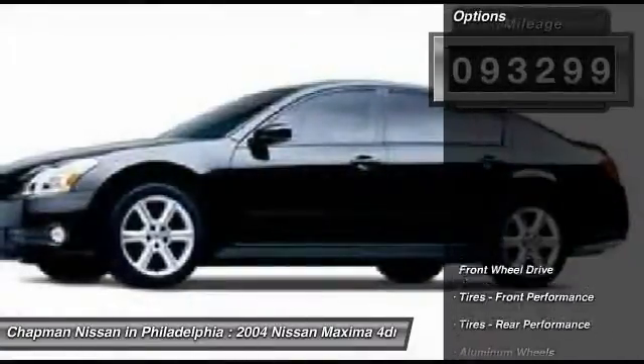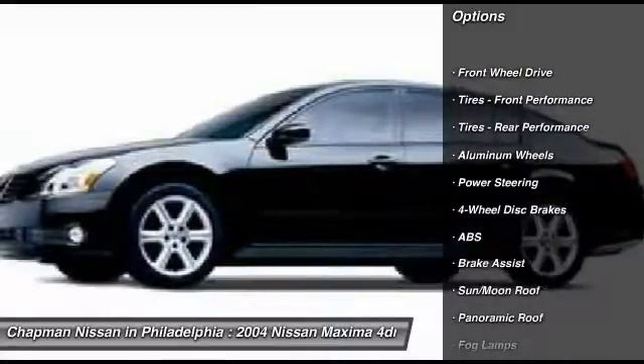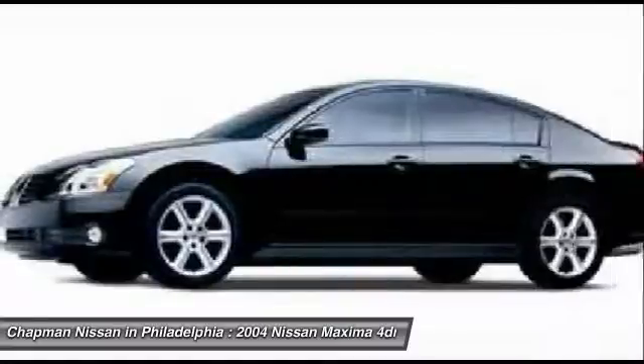It is powered by a V6 engine and an automatic transmission. Please call us and we will be happy to verify availability and set up a time for a hassle-free test drive.